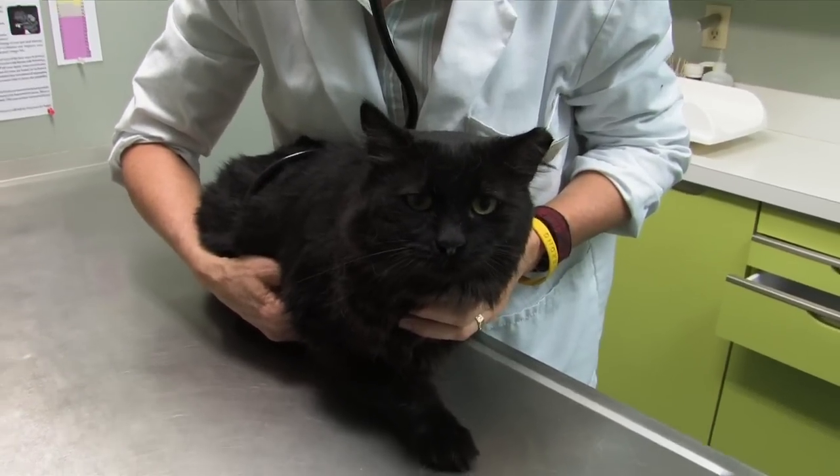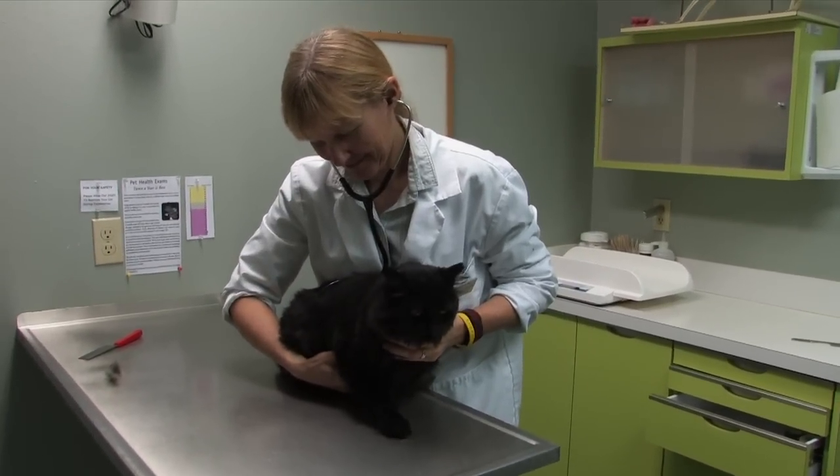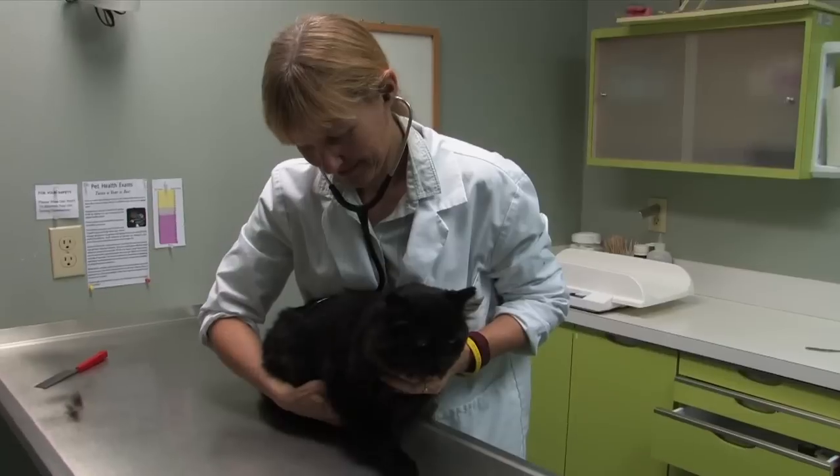Sometimes you may actually see noticeable blood in the cat's urine. The cat may show no outward signs of pain or illness, but may simply be urinating blood.